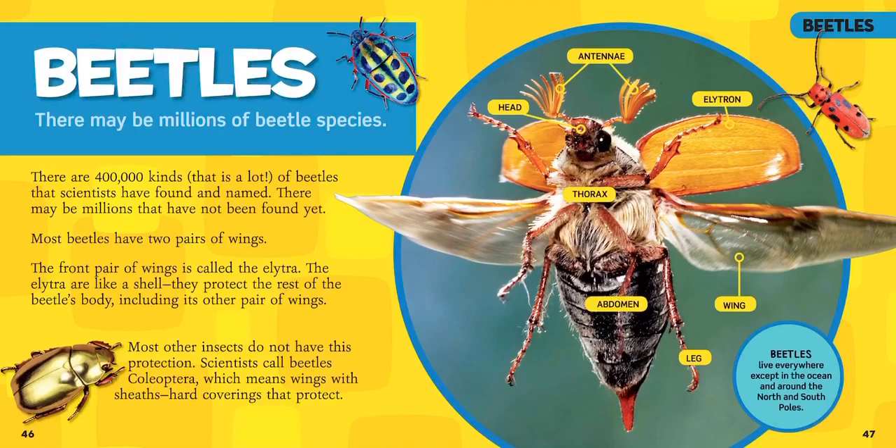Scientists call beetles Coleoptera, which means 'wings with sheaths.' Sheaths are like a protective armor — hard coverings that protect those very fragile wings used for flying underneath.